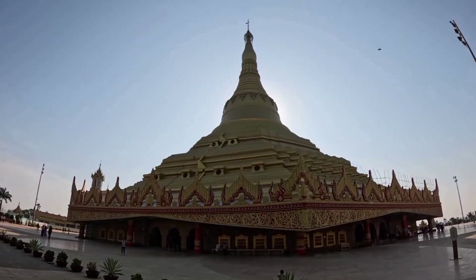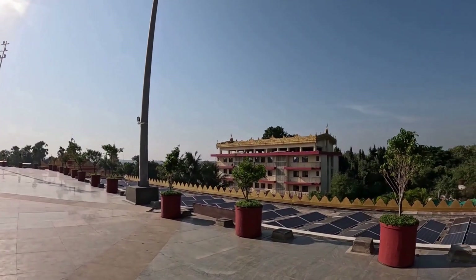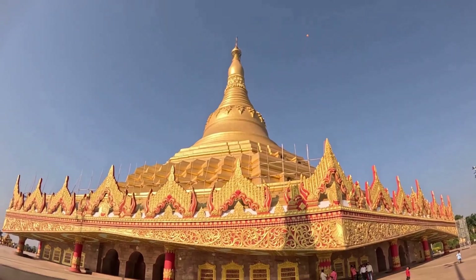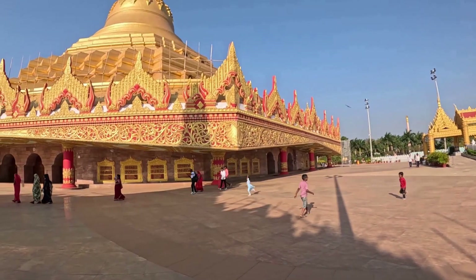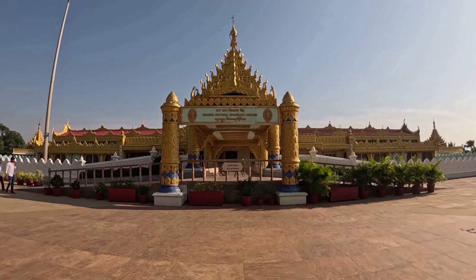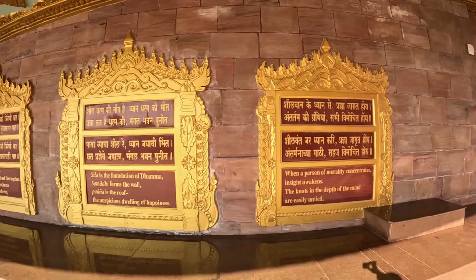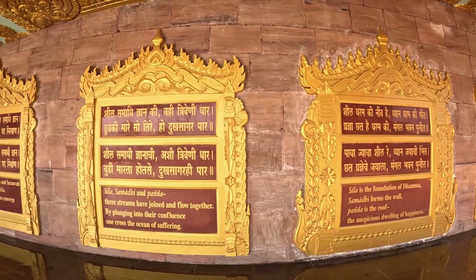It was built on donated land between Gorai Creek and the Arabian Sea. The purpose of the pagoda is to provide information about Vipassana, Gautam Buddha, and his teachings. The shape of the pagoda is a copy of the Shwedagon Pagoda — meaning the Golden Pagoda — in Yangon, Myanmar. The pagoda dome is built without any supporting pillars. The height of the dome is approximately 29 meters and the total building height is 99.06 meters.